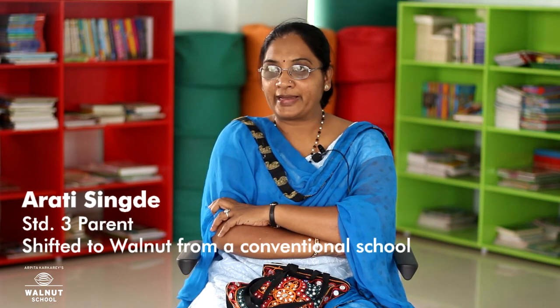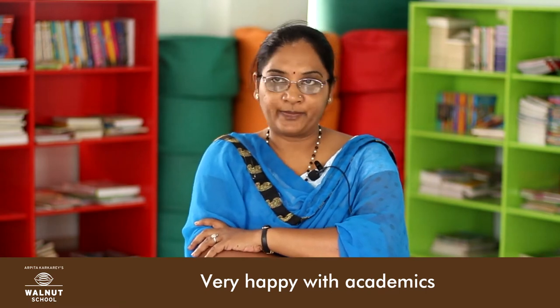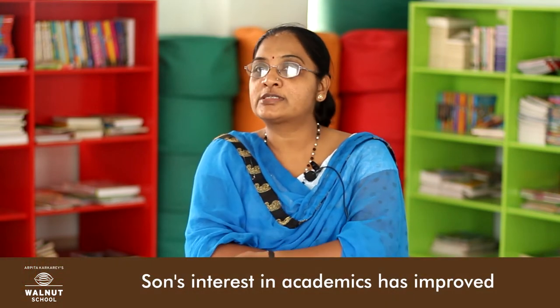The best thing — why I selected this school was mainly the bagless school concept, which is really coming up now. I had been thinking about that concept for a long time. The academics that you have planned is fantastic and I'm really very happy about it. I have seen a lot of improvement with Paris, my son who has joined since last June. In these six months I have found a vast difference in his liking towards academics, because I feel that's very important for a child — he should like studying first. So he's doing very well.